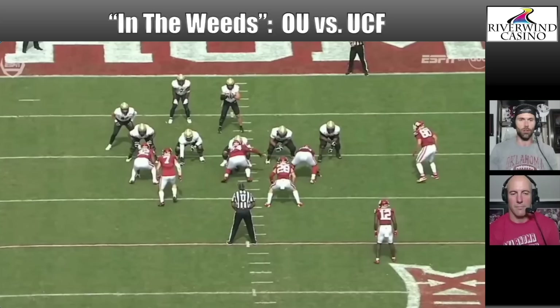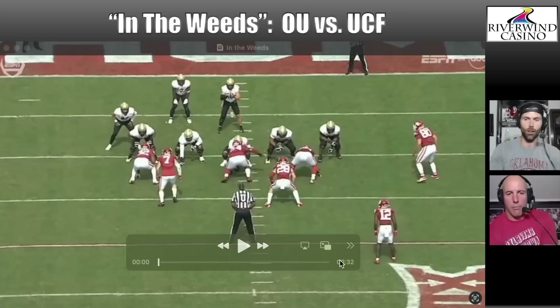We're going to be taking a close look at the football game between Oklahoma and UCF. We've picked two concepts to dive into: UCF's sprint draw play and why it was so successful for them in this game, and then Gavin Sawchuck scoring that touchdown on split zone. Let's do it.